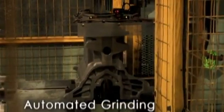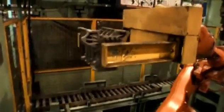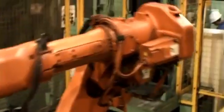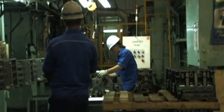Before they're sent for automated grinding, robotic technology is used to once again remove excess sand and burr, this time from within the cylinder block's cavities. The block, now 100% free of excesses, is then shot blasted and inspected for any possible defects.